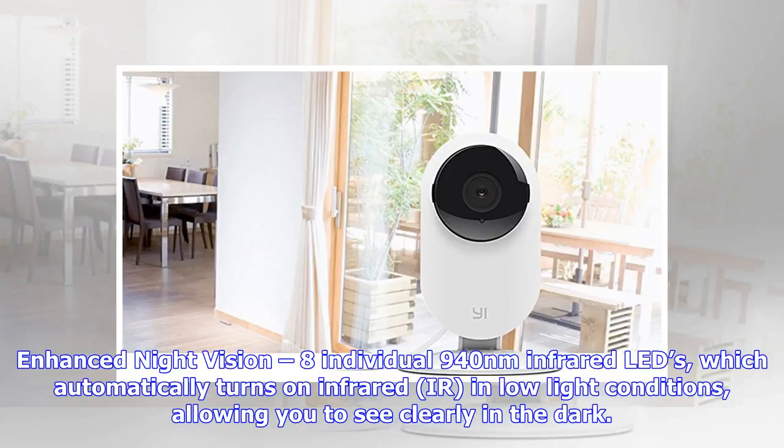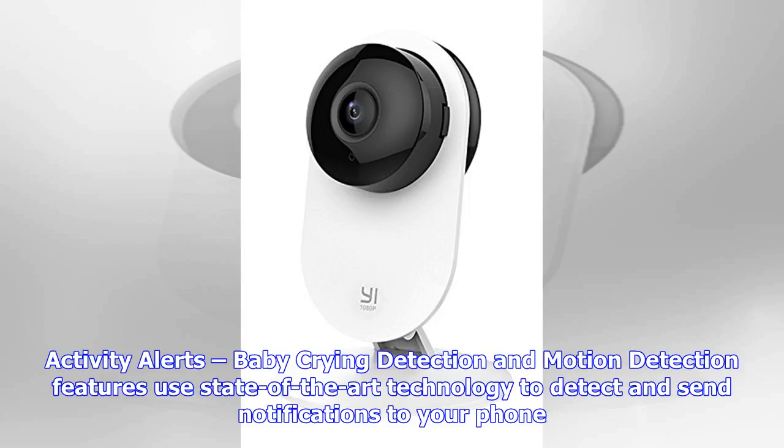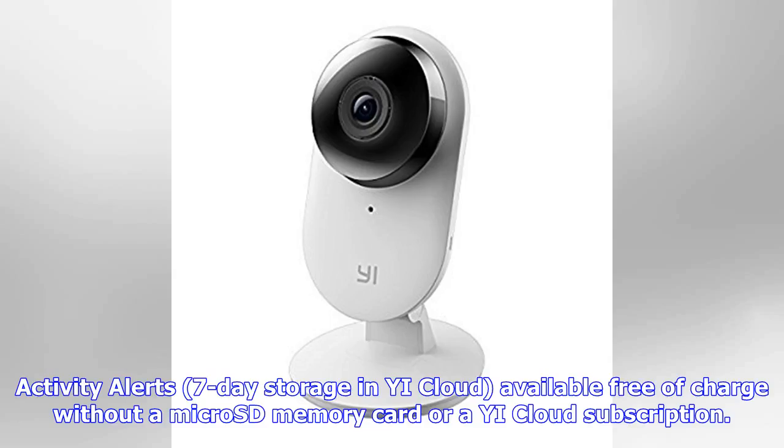Enhanced night vision with 8 individual 940-nanometer infrared LEDs automatically turns on IR in low light. Activity alerts including baby crying detection and motion detection use state-of-the-art technology to detect and send notifications to your phone. Seven-day storage in eCloud is available free of charge without a micro SD memory card or an eCloud subscription.